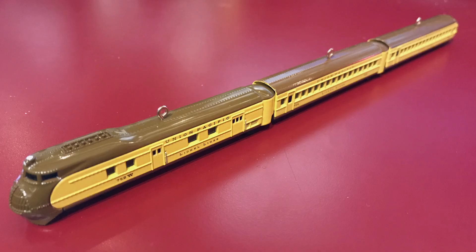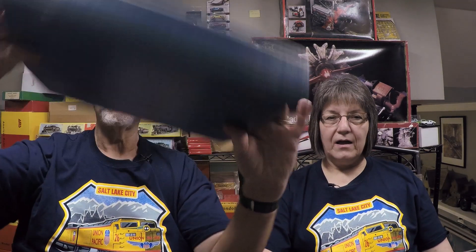We mentioned this in the show on the Hallmark Christmas Ornaments, because they did the Lionel version of the M10,000 streamliner by Union Pacific, and I mentioned that I had one of those in HO scale. And here it is.